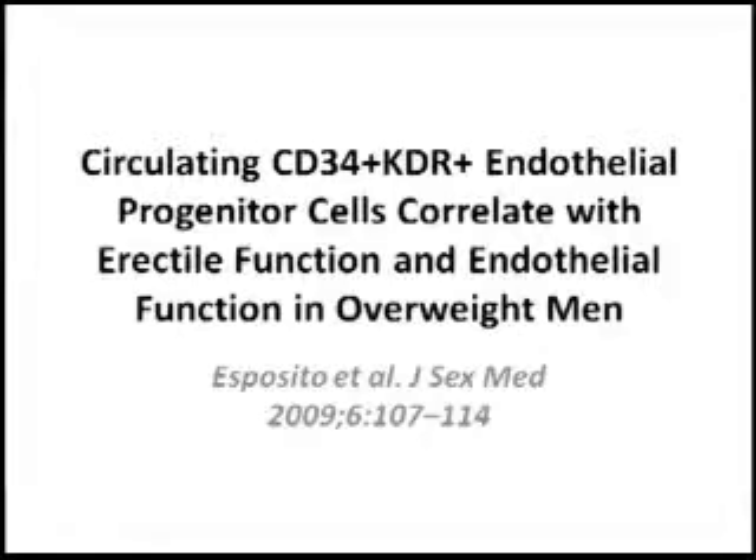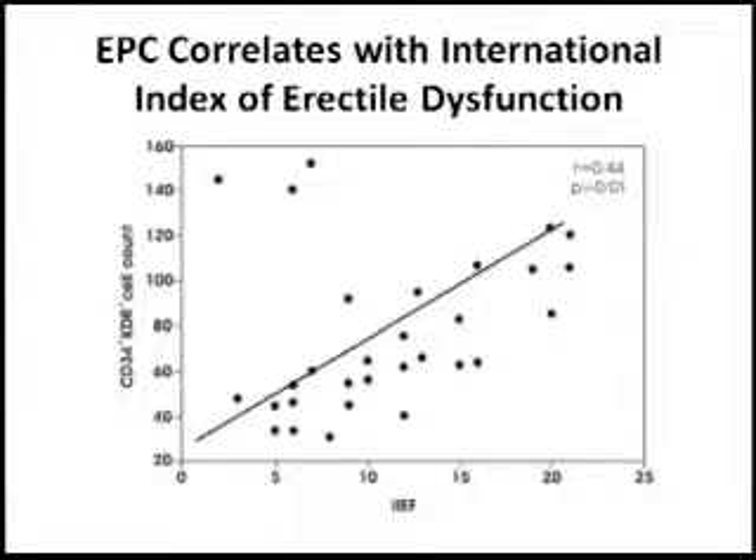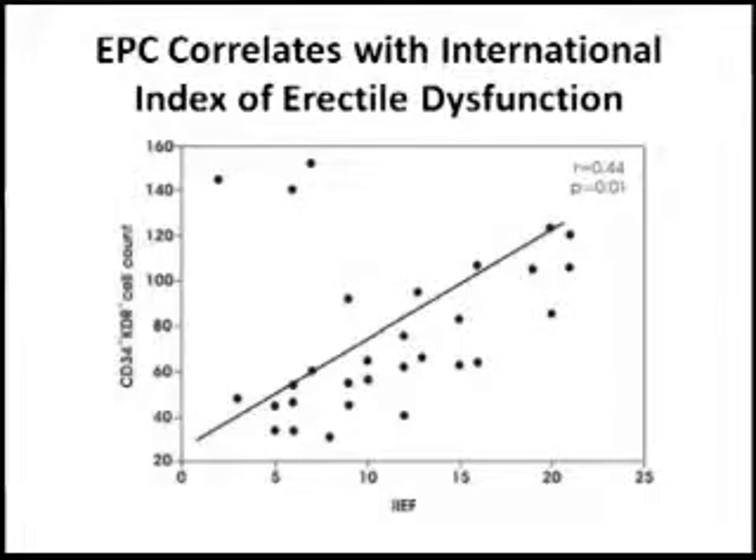In this video, we're showing data about a study in which 30 patients with varying degrees of erectile dysfunction were assessed for levels of these stem cells. As you can see in the first figure, there is a correlation — on the x-axis is erectile function, as quantified by the International Index of Erectile Function, a quantitative method of measuring function. On the y-axis is the number of circulating endothelial progenitor cells, as measured by expression of CD34 and KDR. As you can see, there is a positive correlation.